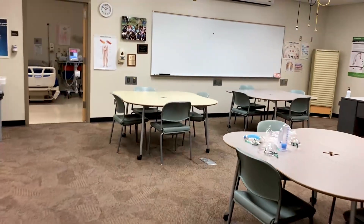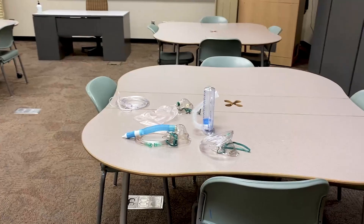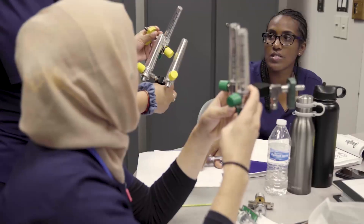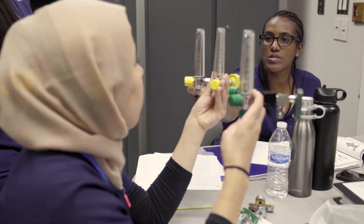Hi, I'm Tracy Schartz. I'm the program director for the Respiratory Care Program here at Gateway Community College. I wanted to show you our labs. This is where our students come in and receive their in-person training on some of the equipment and skills that they've learned in the classroom.